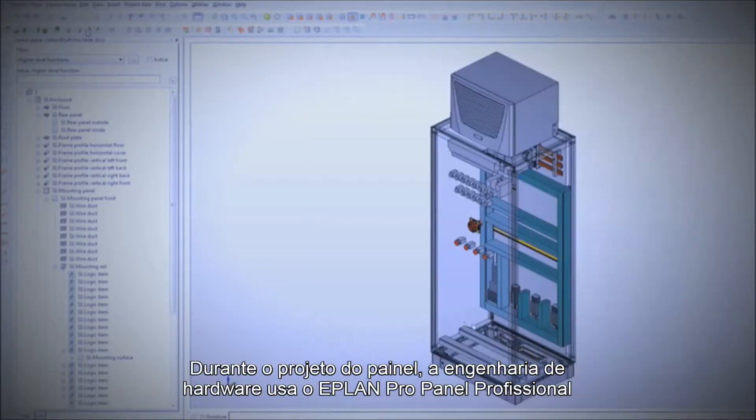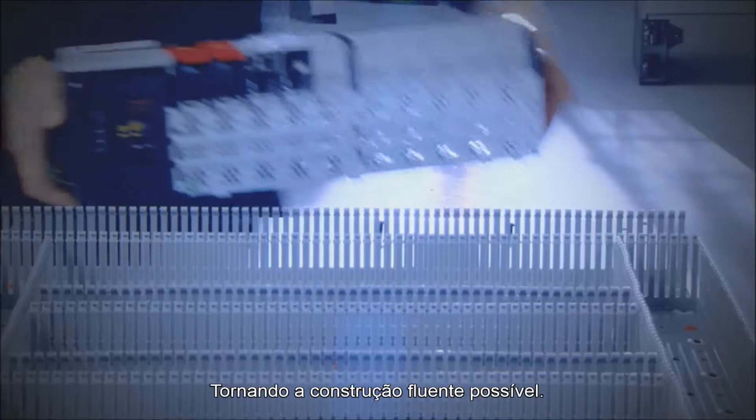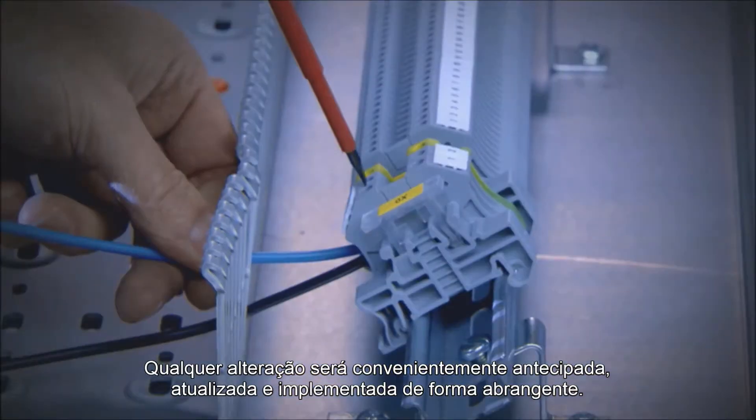During the cabinet design, the hardware engineer uses ePlan Pro Panel Professional to export detailed information to the workshop, making efficient construction possible. Any changes can rapidly be anticipated, updated and implemented comprehensively.